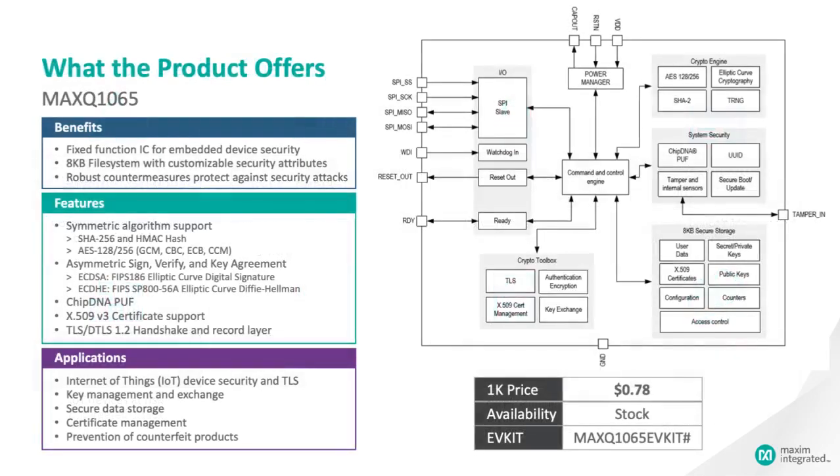The MAX-Q1065 is a complete, fixed-function, cryptographic coprocessor. It connects to your main processor using a fast SPI interface and handles all of the cryptographic functions you might need. For encryption of bulk data, the MAX-Q1065 has an AES engine that uses 128 or 256-bit keys in electronic codebook, cipher block chaining, Galois counter mode, and counter CBC-MAC modes.